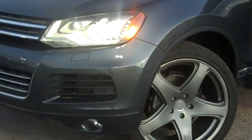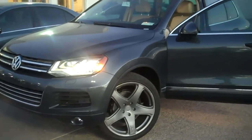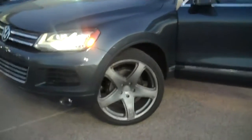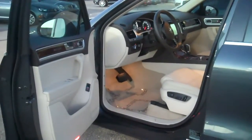Hi Brady, this is Edgar with Larry Miller Volkswagen. Here's a quick video of the 2012 Volkswagen Touareg — it's actually the Executive, so it's got your premium wheels on it. It's got the leather interior with the tan, and it's like a moon rock platinum gray on the exterior.